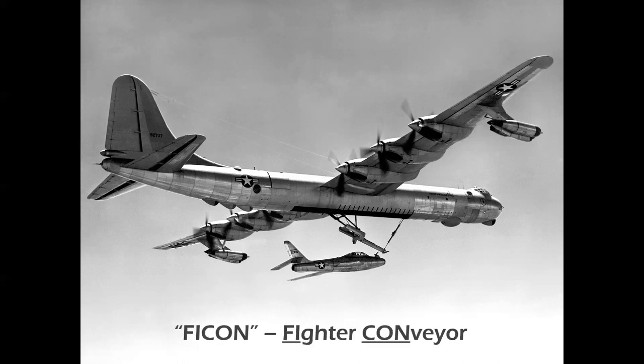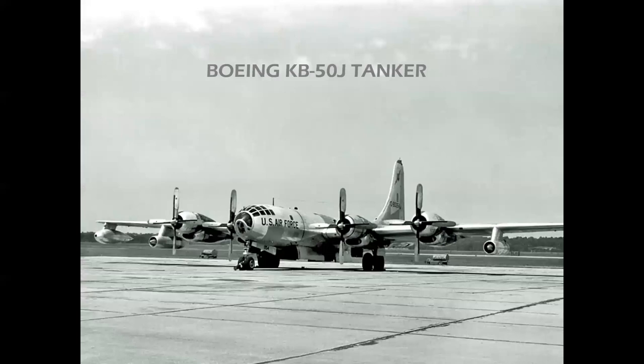Here we've got a B-36 with jets and its own jet escort — this is the FICON, which stood for Fighter Conveyor, where a bomber would literally house its own protective cover. The fighter would fly out and take care of enemy airplanes. It was an interesting concept but way too complicated and way too costly; it was never put into operation.